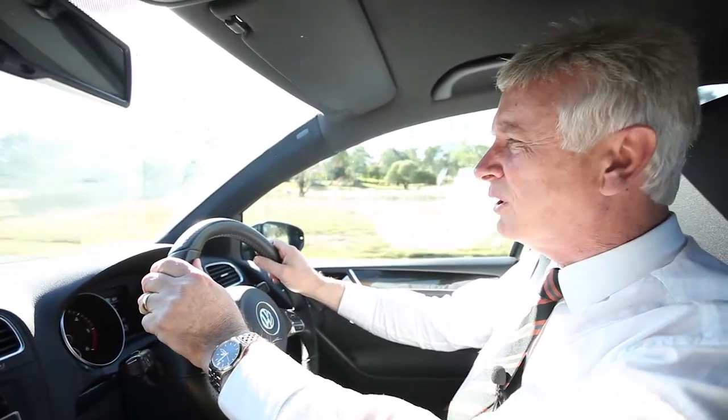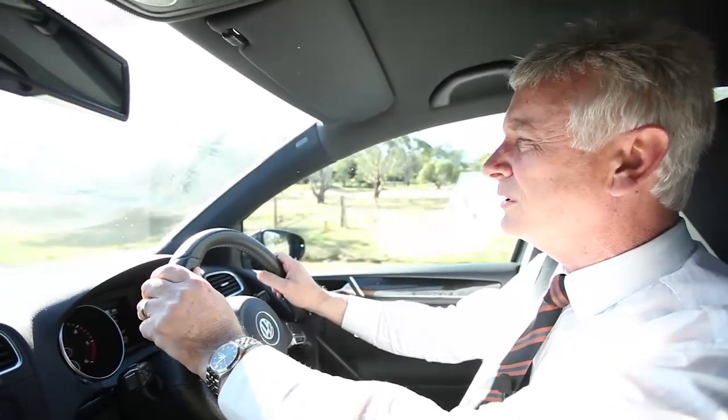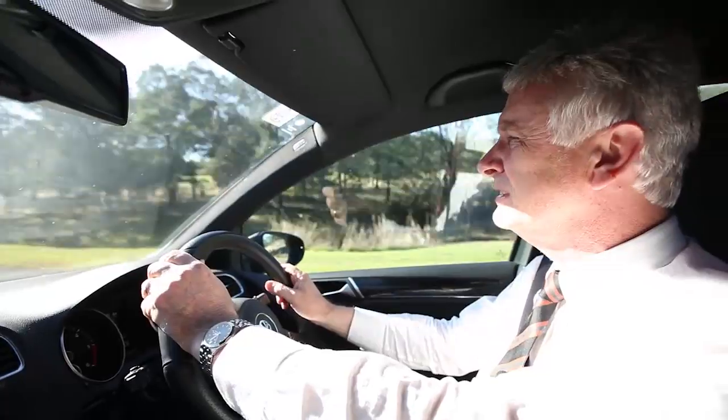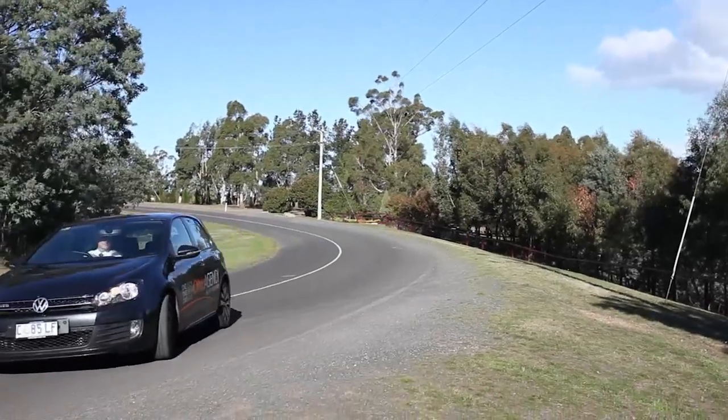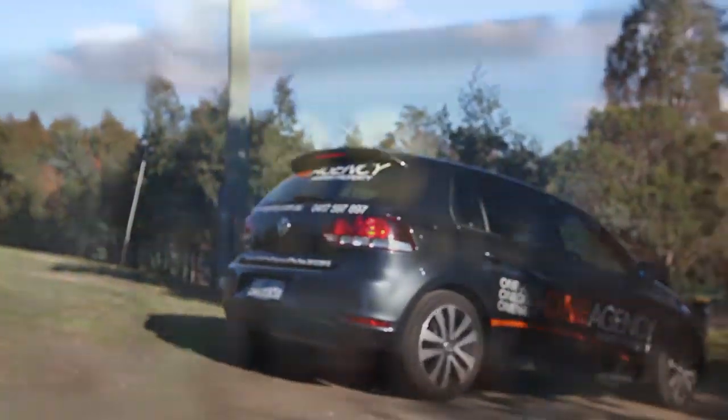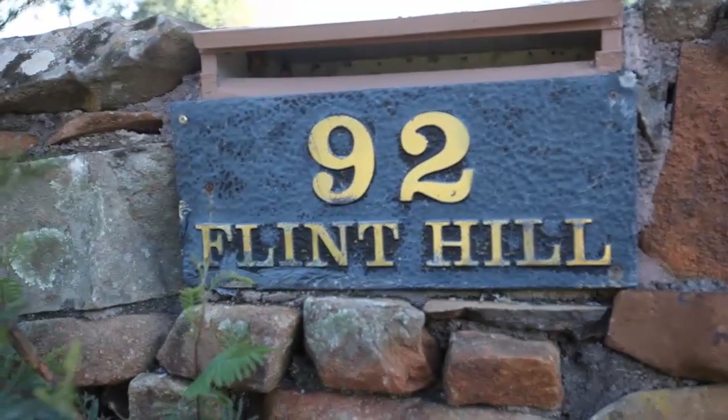We're just driving in Devon Hills at the moment, which is a beautiful rural community. It's located just 15 to 20 minutes south of Launceston. All the homes here are on acreage properties or large blocks. This particular one, known as Flint Hill, is actually on an acreage.